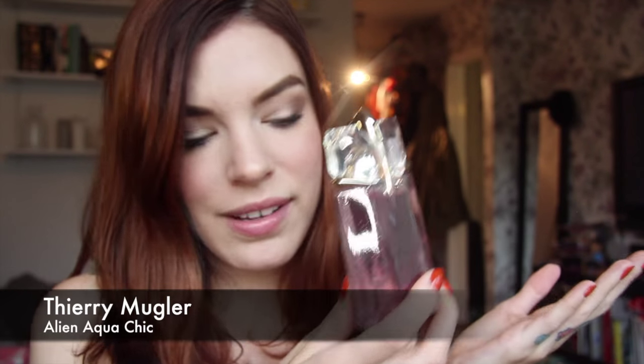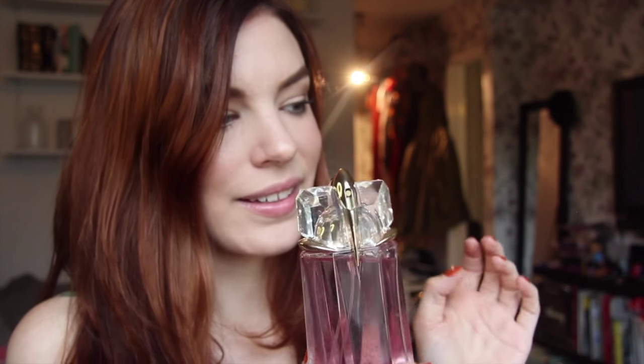Alien also came in an Aqua Chic version — this fizzy, fresh version. This one doesn't smell a lot like the original; it's a really nice warm weather scent if you want something that feels fresh and fizzy. I think anyone would dare to wear this one. It's jasmine — soft, fresh jasmine. And here is my favourite of the Alien scents, the Taste of Fragrance. I can't really decide which one I think is nicer.